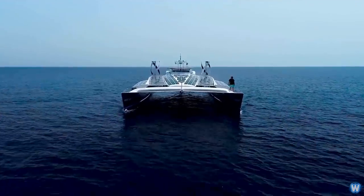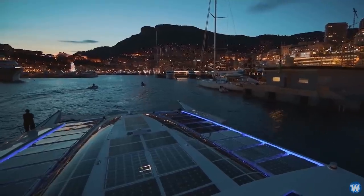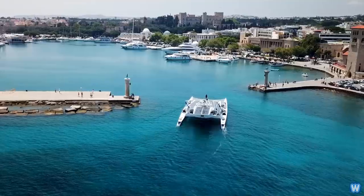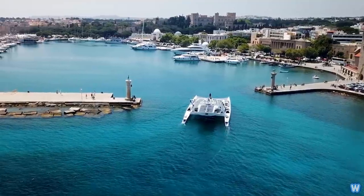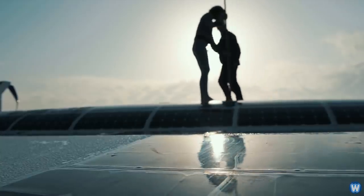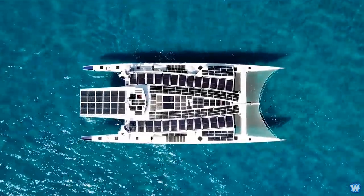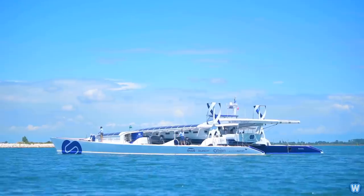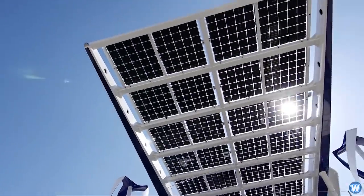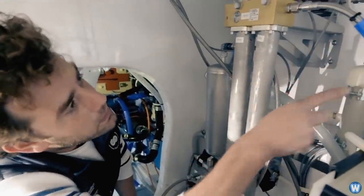This is the Energy Observer, the first autonomous hydrogen boat to sail the seas. Starting life as a racing catamaran, the Energy Observer has been adapted to use a mixture of solar, wind, and wave-generated power to complement its hydrogen-generating technology.